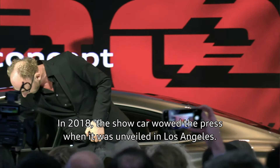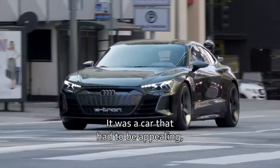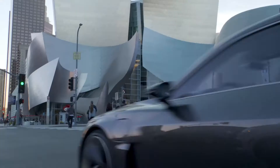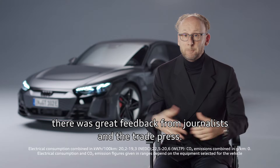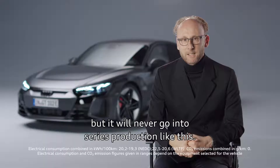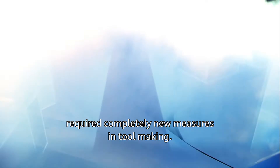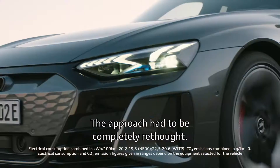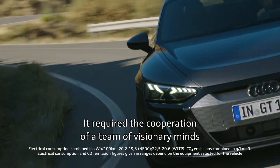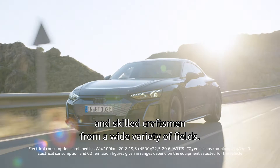In 2018, the show car wowed the press when it was unveiled in Los Angeles. It was a car that had to be appealing, but also had to carry the environmental idea within it. I still remember when we presented the car in LA — there was great feedback from journalists and the trade press. And every second person said, 'nice show car, but it will never go into series production like this.' The great thing is that we implemented the car one-to-one. But the implementation had to be fast and required completely new measures in tool making. The approach had to be completely rethought — a precise approach was needed to not already fail in the preparation phase.